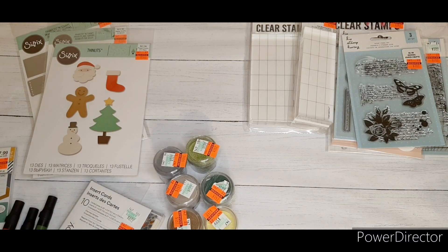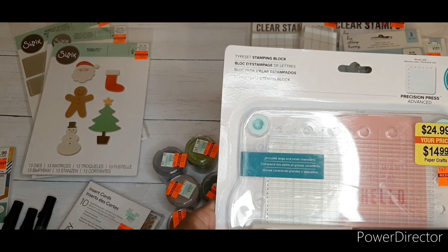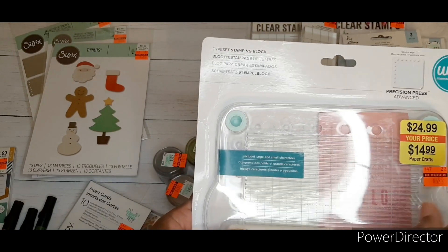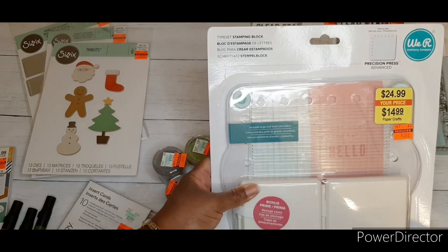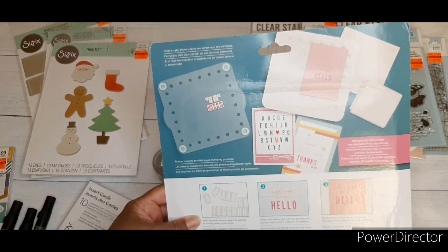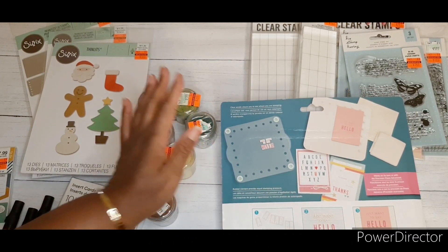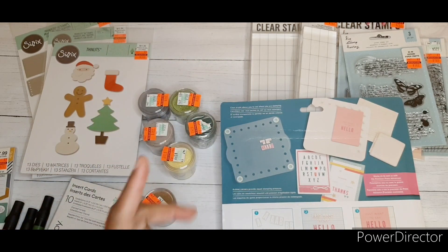I also found the We Are Memory Keepers typeset stamping block — regular price $14.99, on sale for $5.99. Such a great deal. I've seen this used in videos before and I'm excited about it.